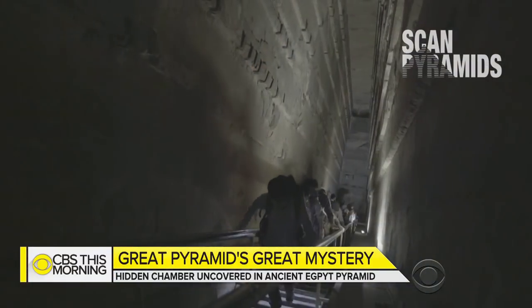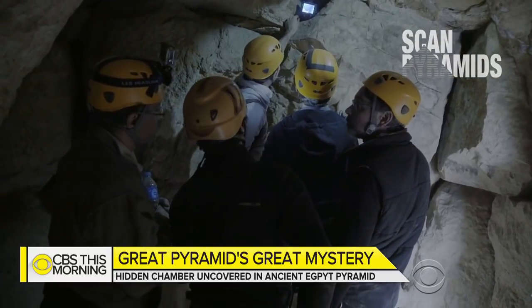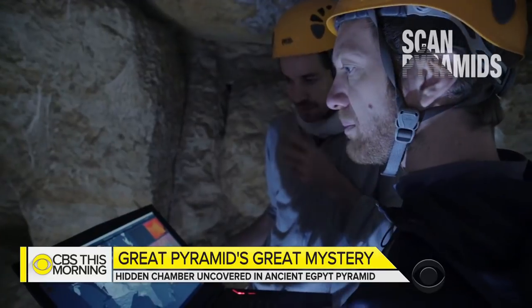For the moment, we are only talking about a void. Mehdi Tayyubi is part of the international team of researchers who made the discovery. At the moment, it's still unclear what exactly this void is — maybe it could be a second grand gallery, or if it's horizontal, a big tunnel.